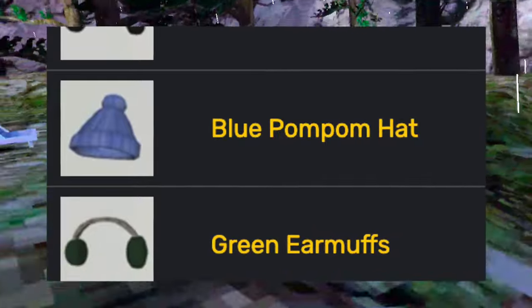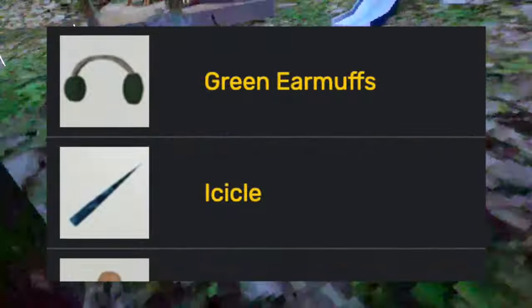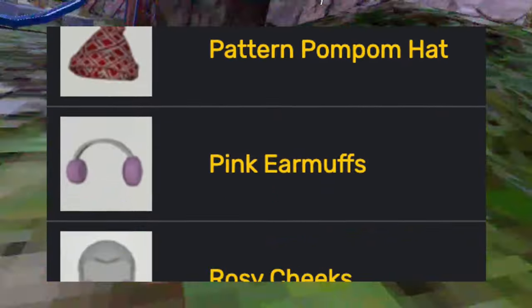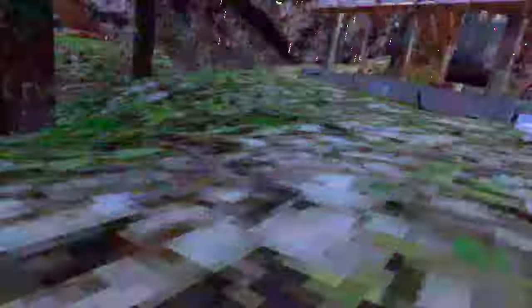The first update of 2022 added the black earmuffs, blue pom-pom hat — which a lot of creators use and I think a lot of people like — green earmuffs, icicle, orange pom-pom hat, pattern pom-pom hat, pink earmuffs, rosy cheeks, striped pom-pom hat, and the white earmuffs, all added during that winter update.